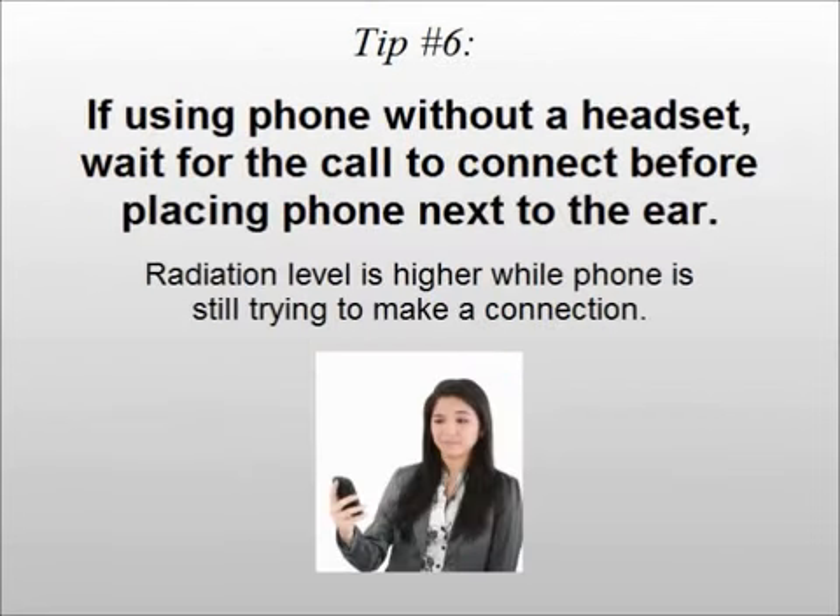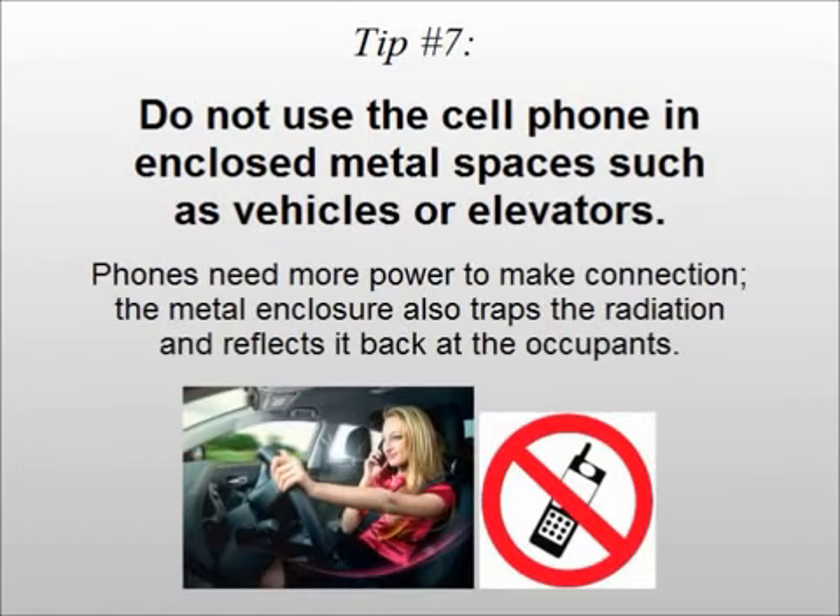Tip number six: if using the phone without an air tube headset, wait for the call to connect before placing the phone next to your ear. Radiation level is higher while the phone is still trying to make a connection.